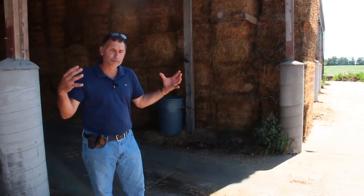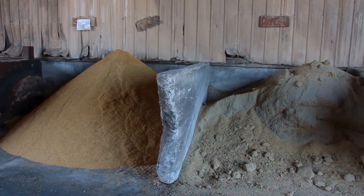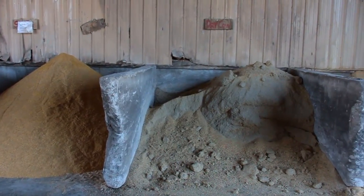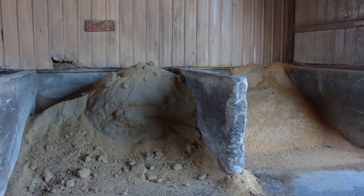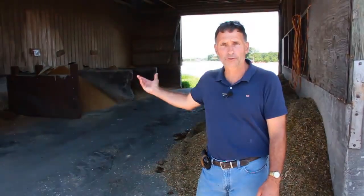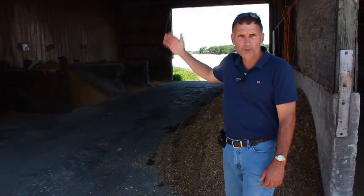Everything is fairly centrally located. Back over this way, we constructed some small commodity bays for the various premixes that we feed. But we found it's actually cheaper for us to use the open bay and buy in bulk rather than putting it in a grain bin, so we just label the various ingredients within that.